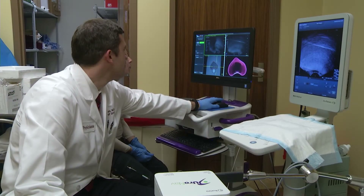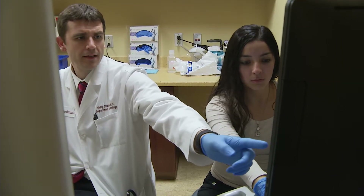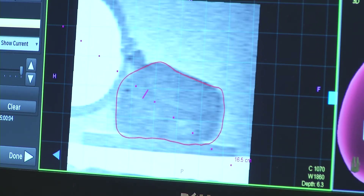I'll make sort of a 3D model of the prostate, and then I go through each of the sequences we get from the MRI, and I figure out exactly where I think cancer is, and then I mark those lesions within that 3D model. That information is then fused with ultrasound images in real-time, providing a precise map of the prostate for an extremely targeted biopsy.